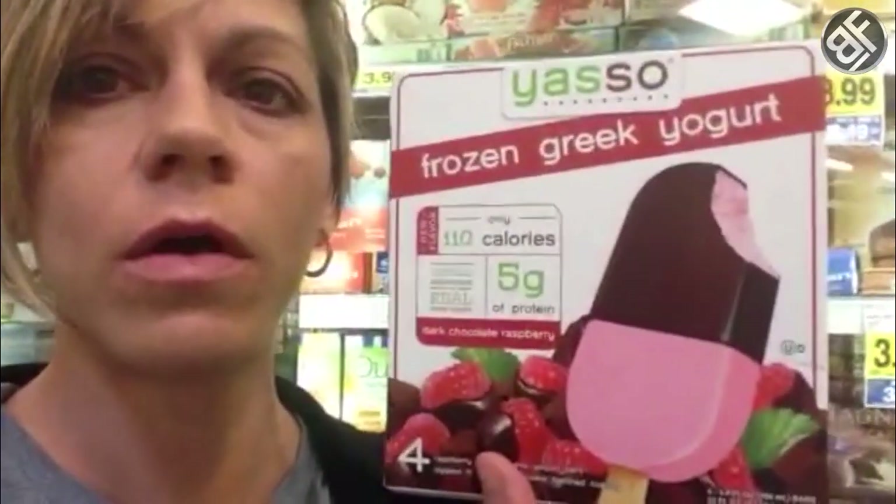Here we are in the frozen section — all the sweet treats. Yasso frozen Greek bars — oh my gosh, 5 grams of protein, 110 calories. These things are amazing. If you have that sweet tooth, not during contest prep, but even as a healthy dessert for the kids. They love it, it's so good — 5 grams of protein and super delicious.